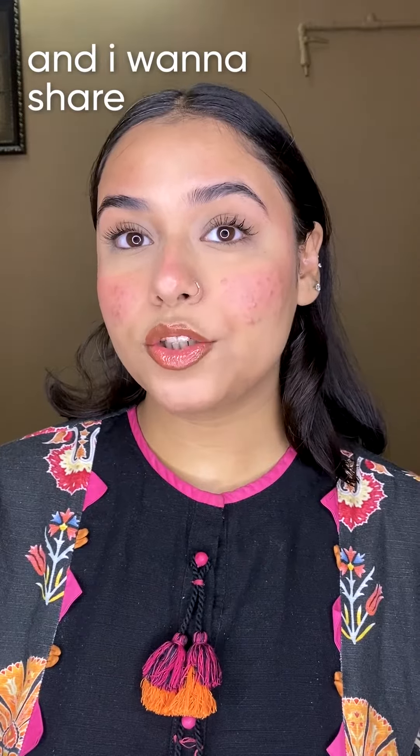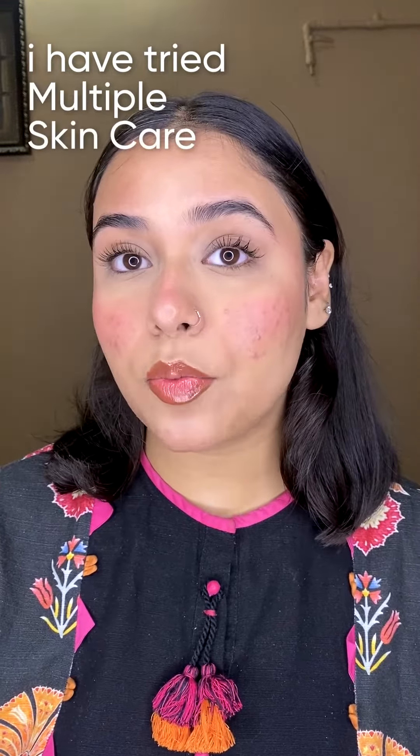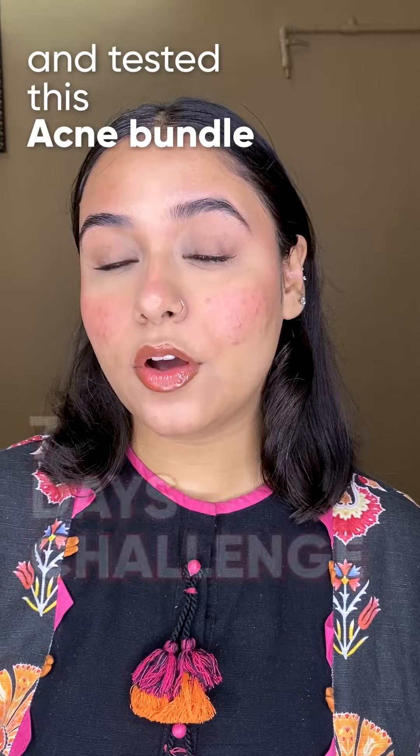Hi guys, my name is Lareb and I want to share my acne journey with you using Dr. Romia's acne bundle. I have hormonal acne, which means I get breakouts every other day. I have tried multiple skincare brands and none seem as effective as Dr. Romia's acne bundle. So I took it upon myself and tested this acne bundle on a 7-day challenge.